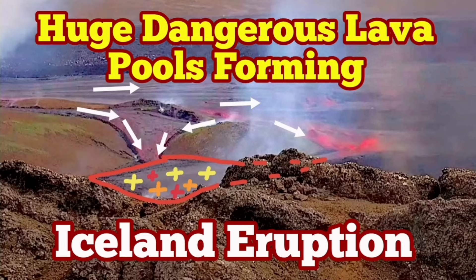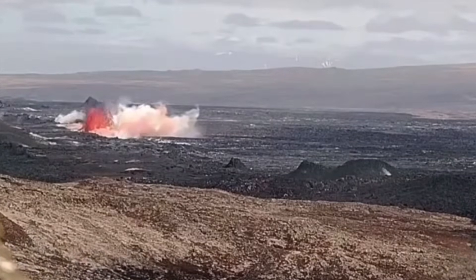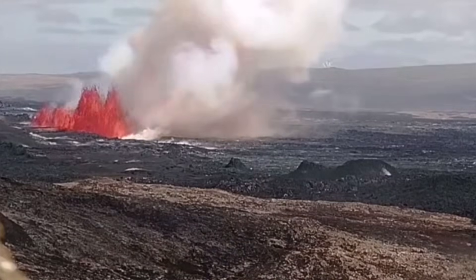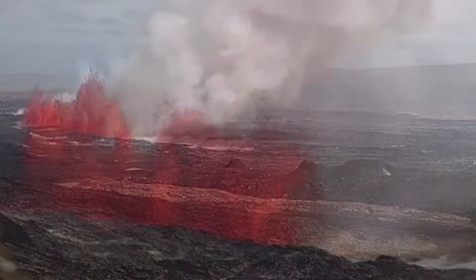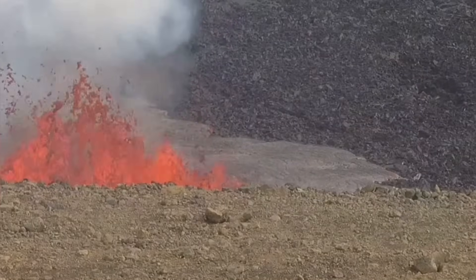The eruption which started in the Svartsangi volcanic system in the Reykjanes Peninsula of Iceland was the biggest we have seen so far in this area. It started with a burst of lava along a fissure almost following the past fissure from the one which created the K1 volcano, but it extended beyond that — 3.4 kilometers in numerous segments.